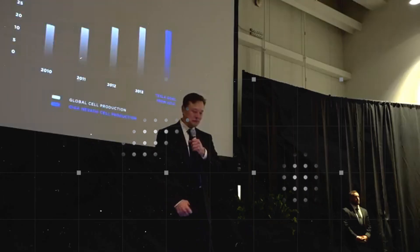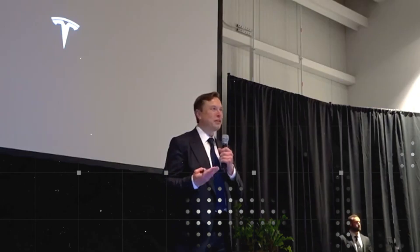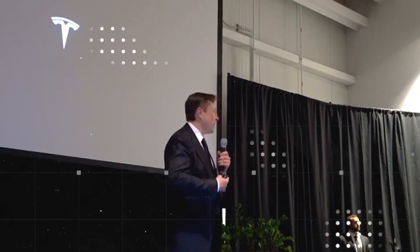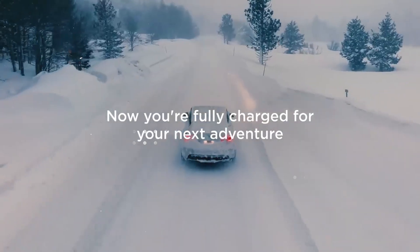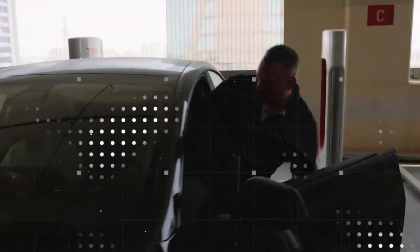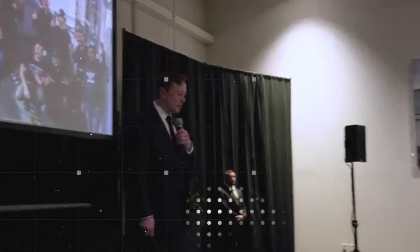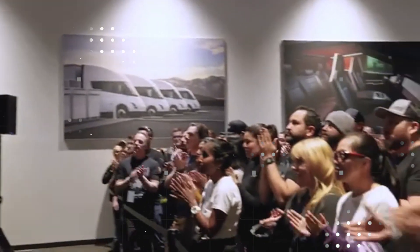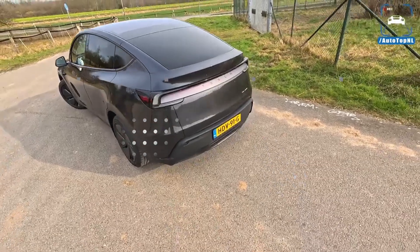What once seemed like an industrial clash now seems like a masterstroke. Because Musk not only created a new technology, but also positioned it in a global context that directly disadvantages his competitors. With price, performance, image, and politics in his favor, he's about to bury an entire segment of the global automotive industry. And the question that remains is: who will react in time before it's too late? The answer, for now, appears to be no one.